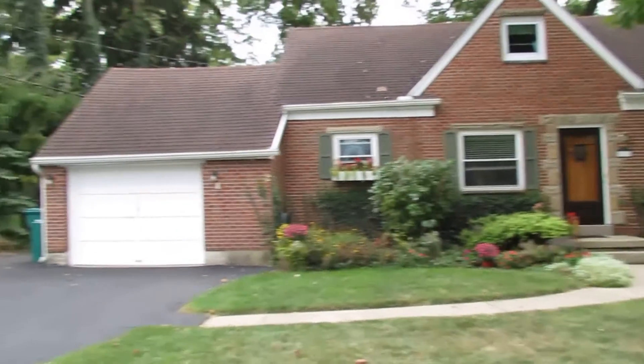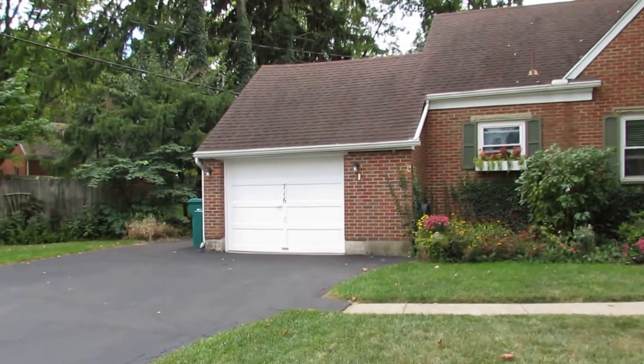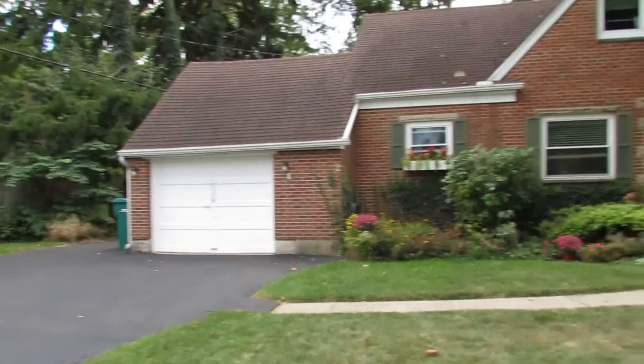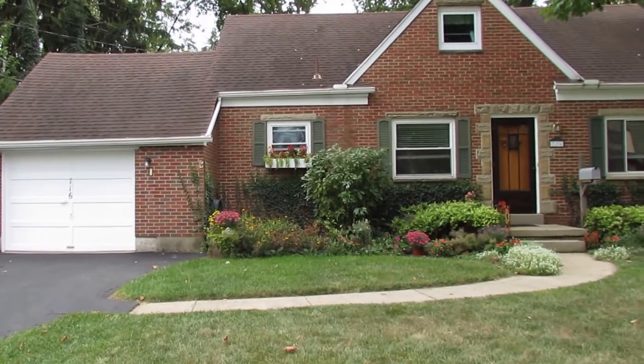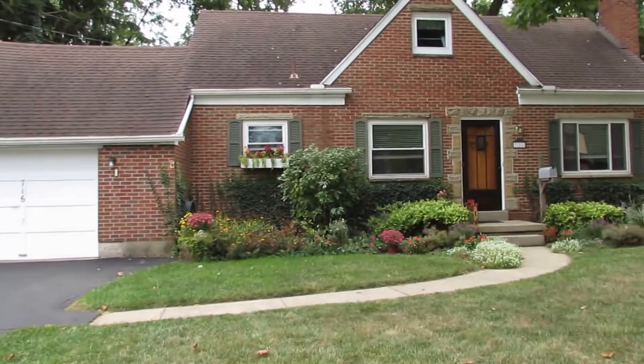Great home, great location, oversized driveway, parking pad on the side, nice backyard. Let's go take a look at the backyard, and after the backyard I'll meet you at the front door and we'll take a look inside.